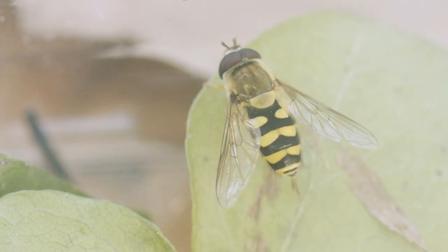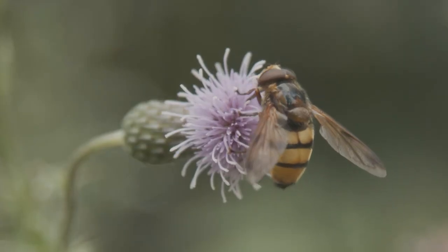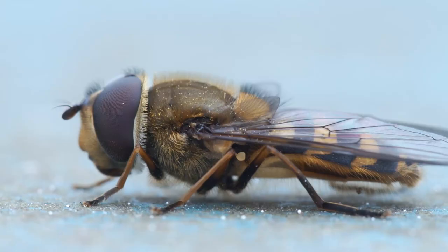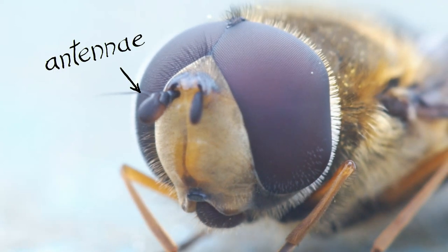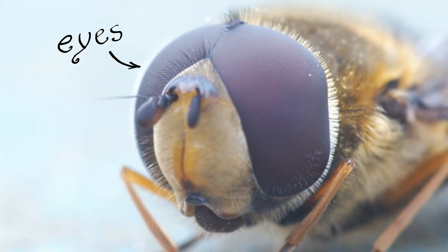With so many species that all look a bit different, how do you recognize a hoverfly and calm your friends when they think a stinging insect is around? Hoverflies have one pair of wings, short thick antennae, and huge compound eyes.